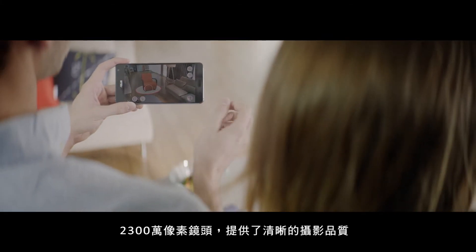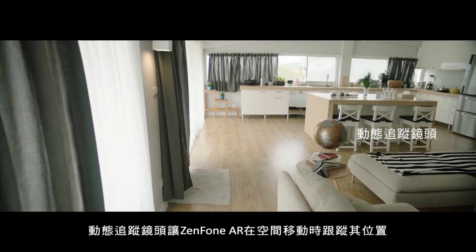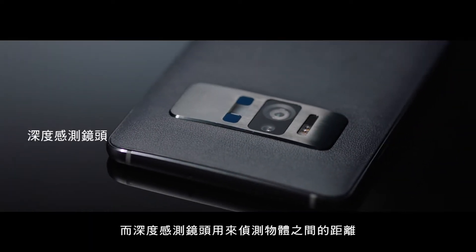The 23 megapixel camera provides a crystal clear backdrop for the augmented reality. The motion tracking camera lets Zenfone AR track its location as it moves through space.